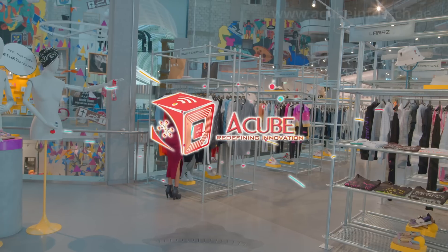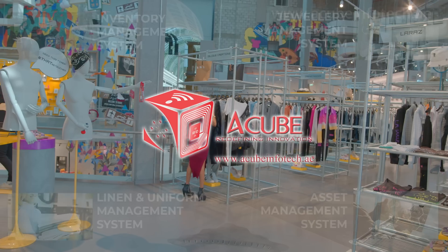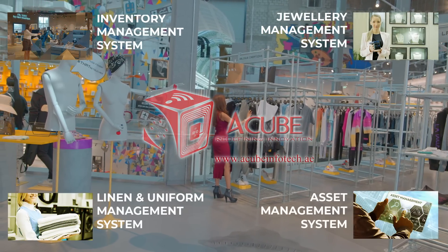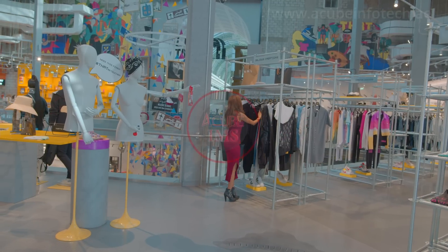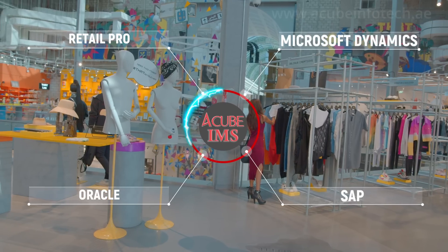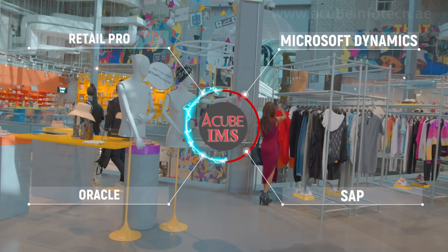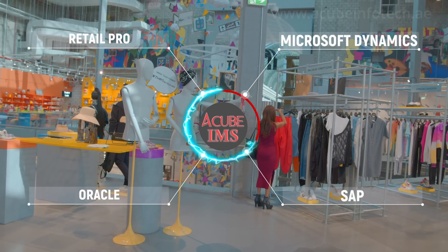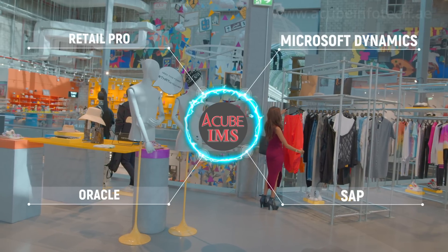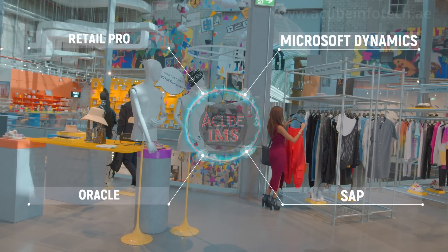ACUBE Infotech is the leading service, business and solutions provider in the field of RAIN RFID in GCC and beyond. The ACUBE Inventory Management System is a fully-fledged system that can be used for servicing the whole retail supply chain and operations in real time using RFID technology, and the solution is capable of integrating with legacy systems.